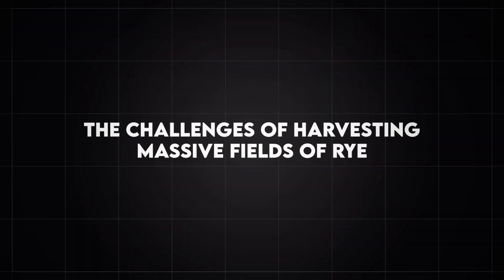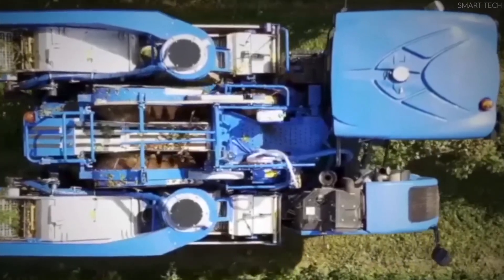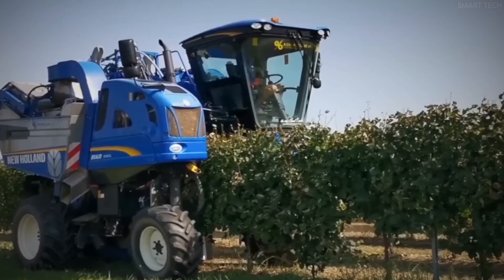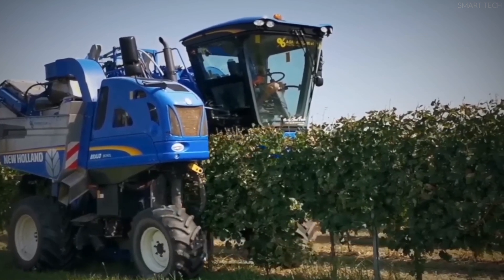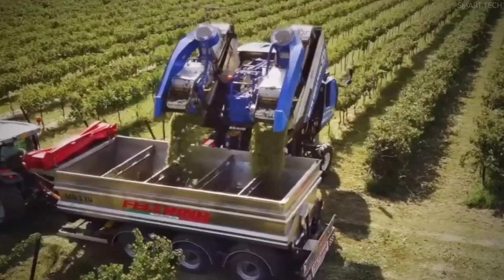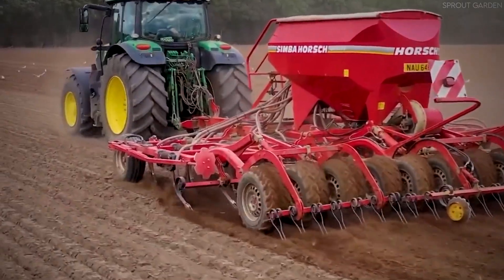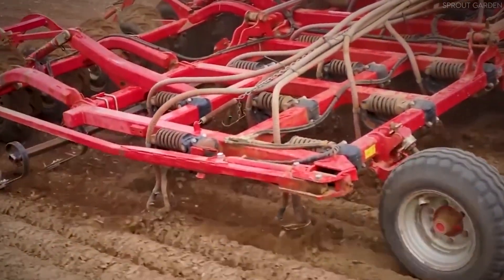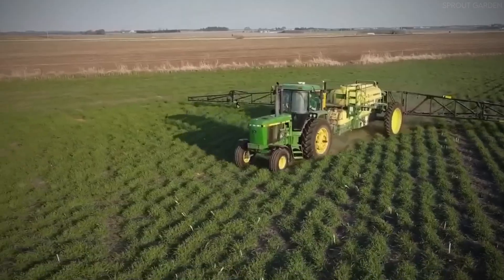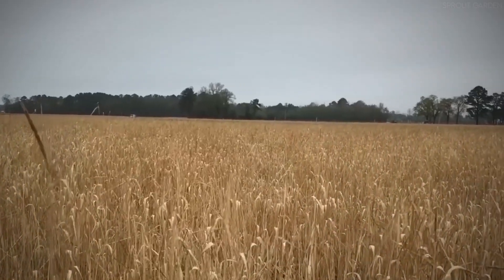While rye is a hardy crop, it presents several challenges during the harvesting process, particularly when grown in large fields spanning hundreds or thousands of acres. One of the most significant challenges farmers face is lodging — a phenomenon where tall rye plants fall over due to strong winds, heavy rain, or their own weight. Lodged rye is difficult to harvest efficiently because it lies flat on the ground, making it harder for machines to cut evenly, and can lead to significant crop losses if not managed properly.